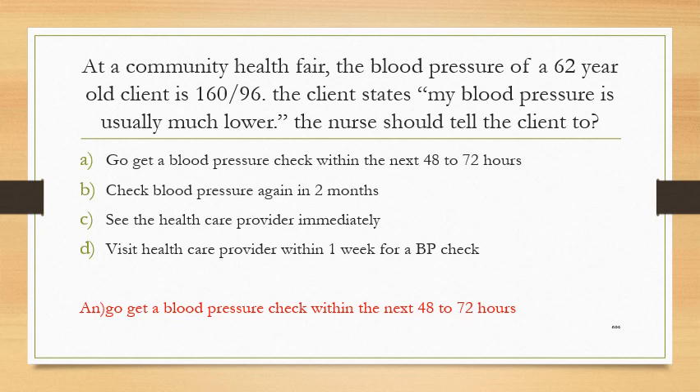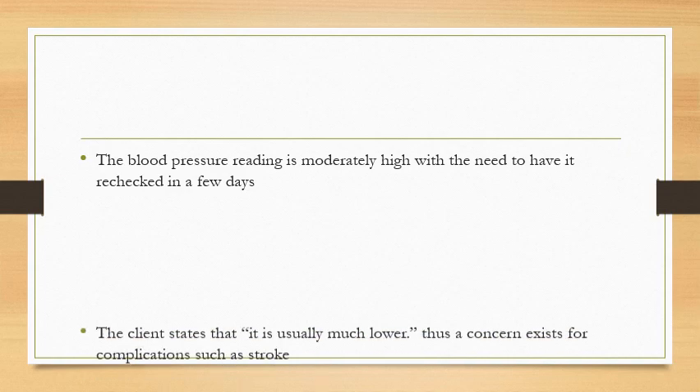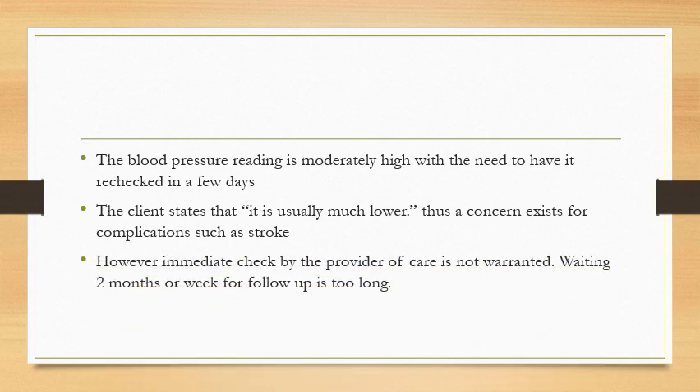The answer is Option A: go get a blood pressure check within the next 48 to 72 hours. The blood pressure reading is moderately high with the need to have it rechecked in a few days. The client states it is usually much lower, so a concern exists for complications such as stroke. However, immediate evaluation by the provider is not warranted, and waiting 2 months or 1 week for follow-up is too long.